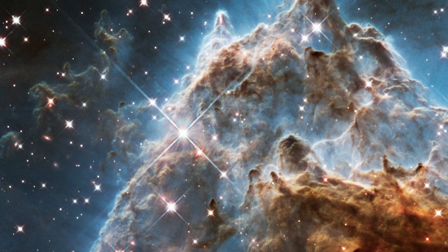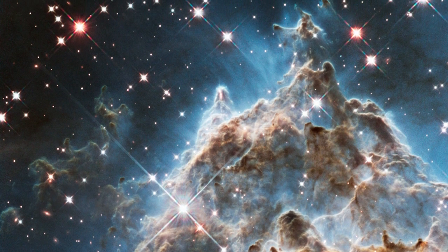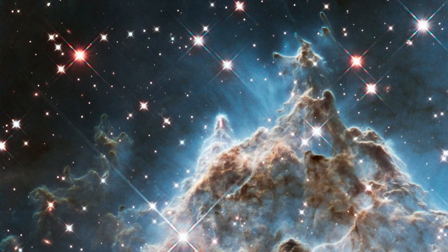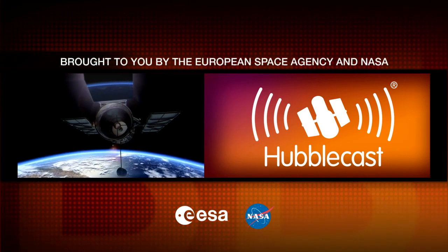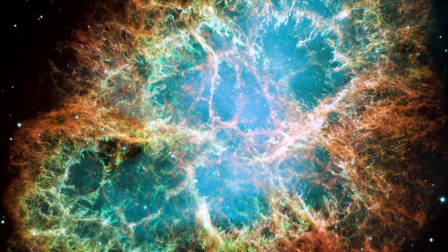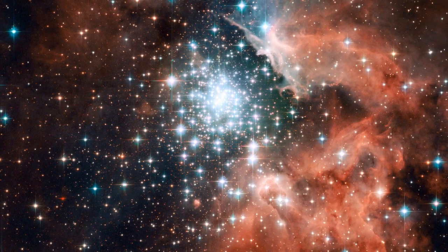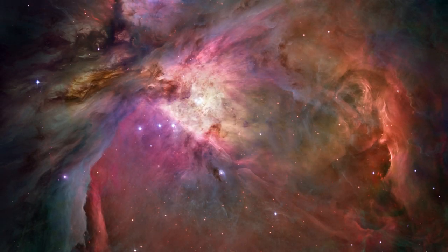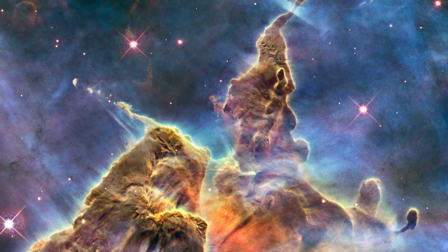This region, also known as the Monkey Head Nebula, is filled with young stars embedded within bright wisps of cosmic gas and dust. Nebulae are a favourite target for Hubble. Their colourful plumes of gas and fiery bright stars create ethereally beautiful pictures. Some of Hubble's most beautiful and popular images have been of nebulae.